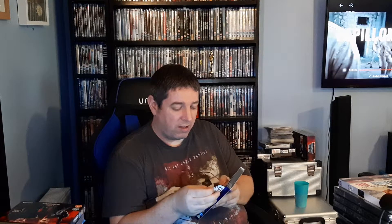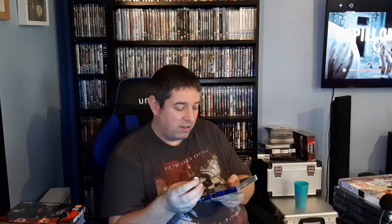Hocus Pocus, Hocus Pocus — again, very very good movie. I enjoy watching this over and over at Halloween time. I got the two for £25, and while I was there I got Onward, which I haven't watched yet.